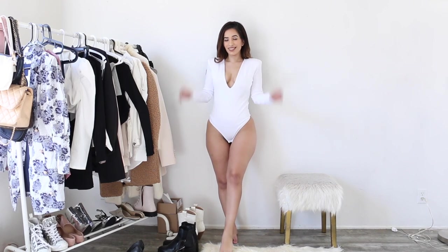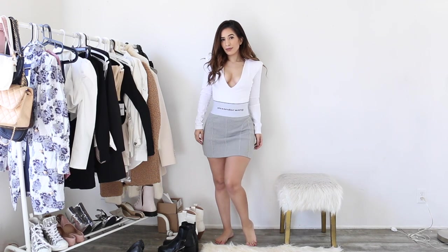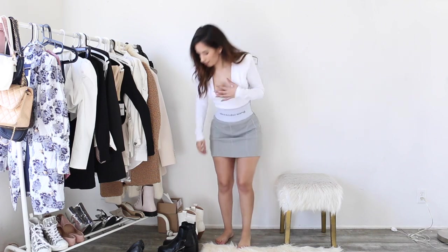Hi guys, happy early Valentine's Day! Today we're doing another outfit ideas video, and obviously it's for Valentine's Day.